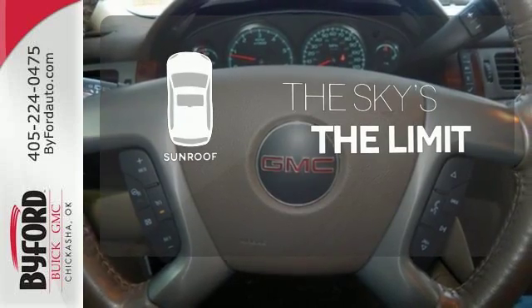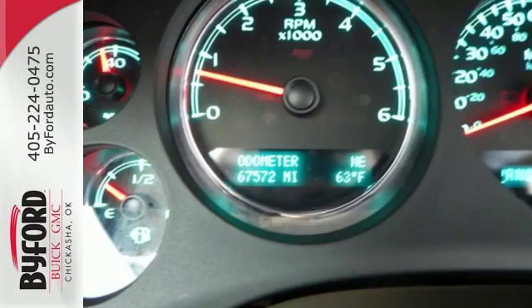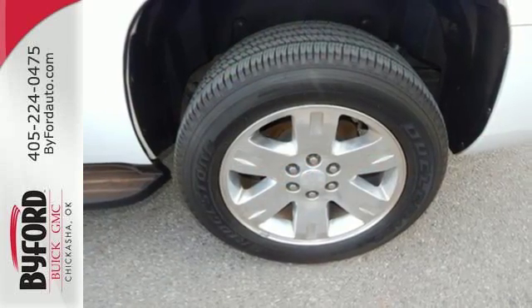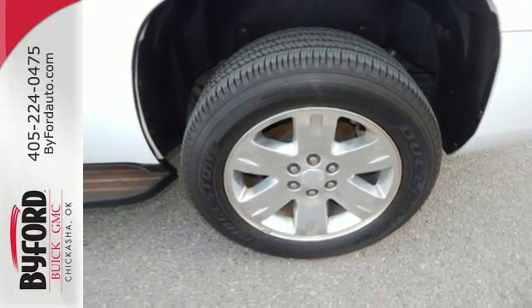Get your daily vitamin D by opening up the sunroof. Although it's big and bold, this stunning Yukon has the finesse of a smaller SUV with great handling and supreme comfort.